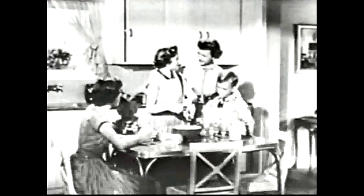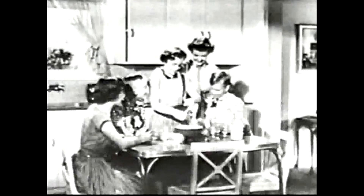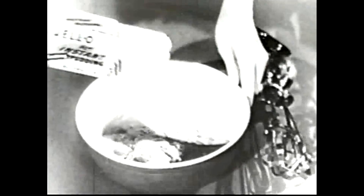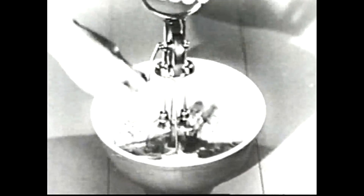Dale was just as proud as she could be, and they sure whipped that pudding up quick and easy, too. You know, with Jell-O Instant Pudding, you just empty the package into a bowl that has some cold milk in it, and then you beat it up. There's no trick to it at all.